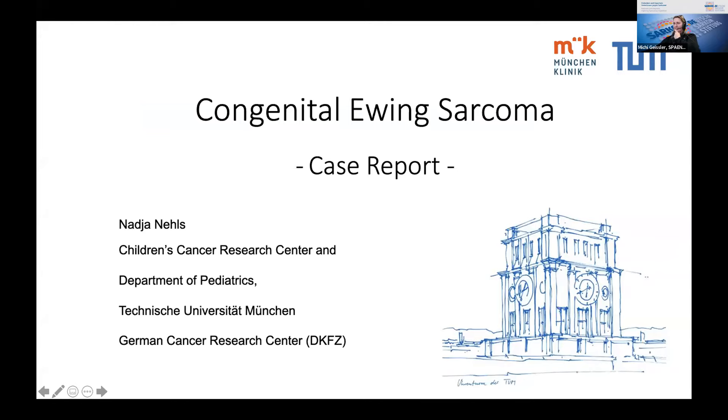My name is Nadia Nels. I'm a medical student from the Technical University of Munich and I'm currently in my final year. I present a short case report of a patient of ours with congenital Ewing sarcoma.